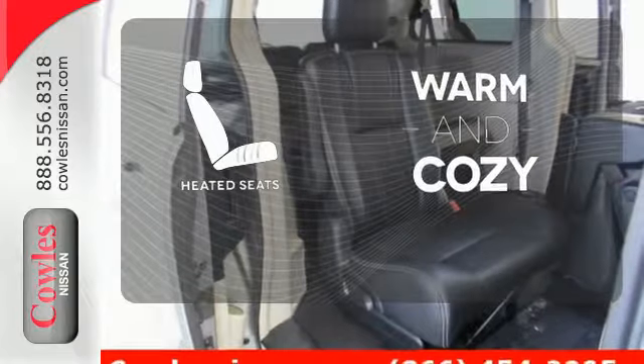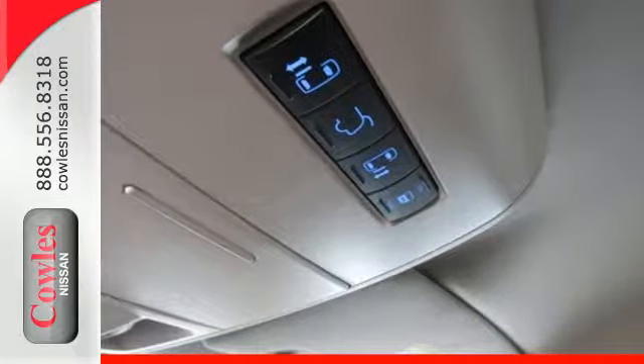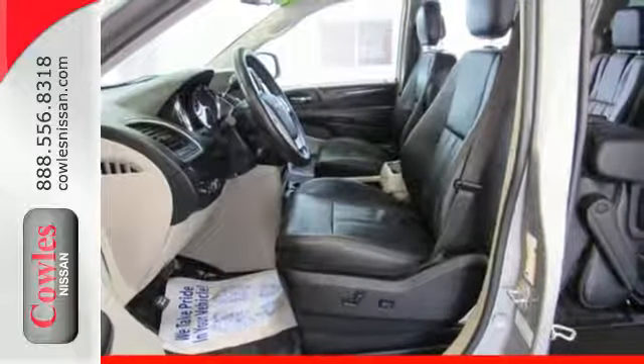Wrap yourself in the comfort of heated seats. It's a family vehicle that packs in premium features and comfort. Take this Town & Country for a test drive today.